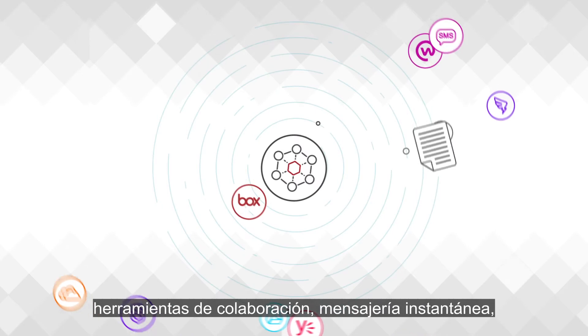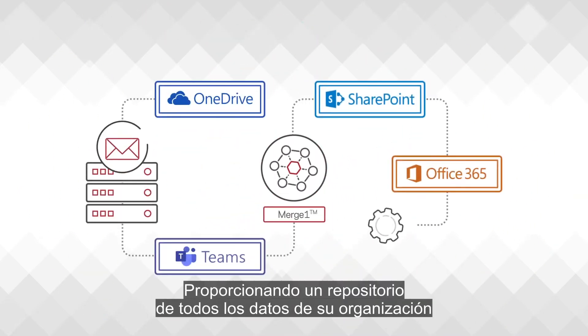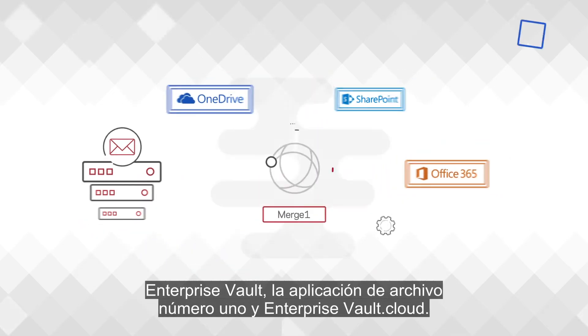Merge One captures social media, collaboration tools, instant messaging, financial platforms, file sharing, and much more — providing a repository of all your organization's data for more comprehensive archiving, discovery, and supervision on premise or in the cloud.